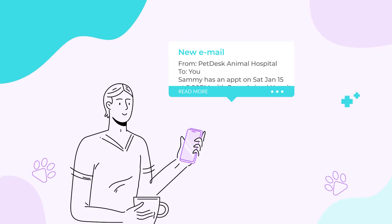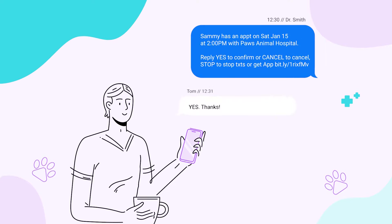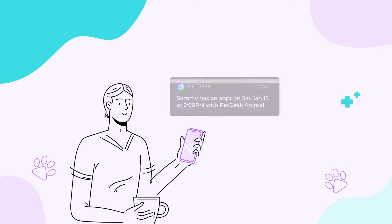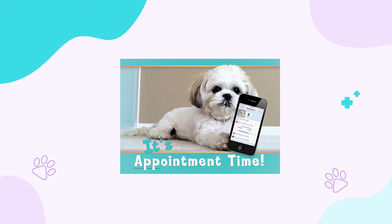Send emails which are optimized for both mobile and desktop views, text messages sent to cell phone numbers stored in your PIMS, push notifications that automatically integrate with client calendars, or postcards mailed directly to your client's physical address.